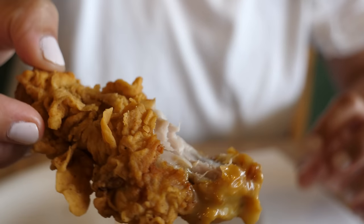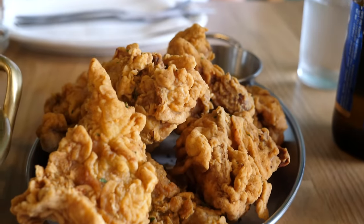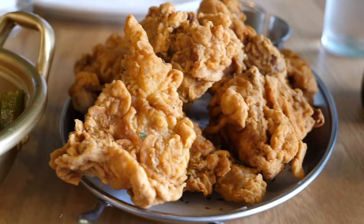That crunch is epic — super juicy, moist chicken. That's the drumstick right there. Honey mustard is tangy and sweet. It's not oily at all, so that batter is just crispy and crunchy. It's really, really good.